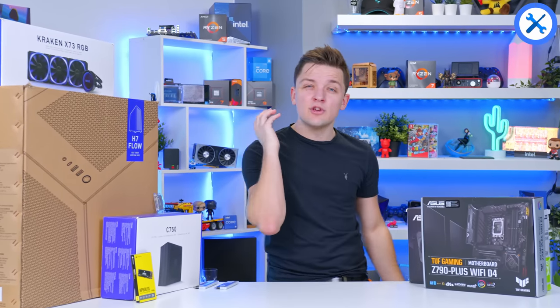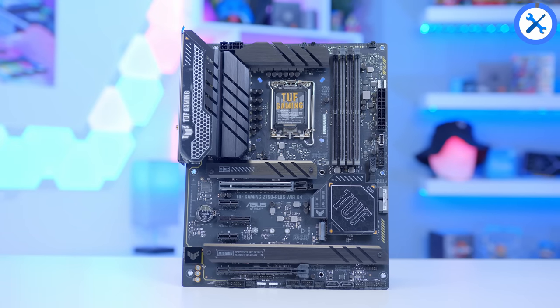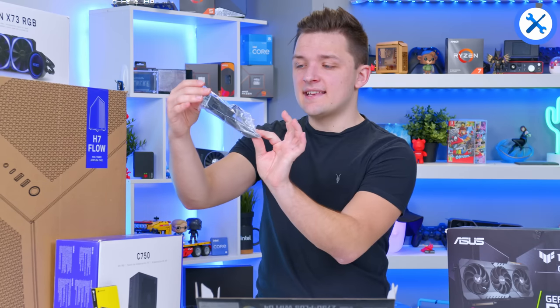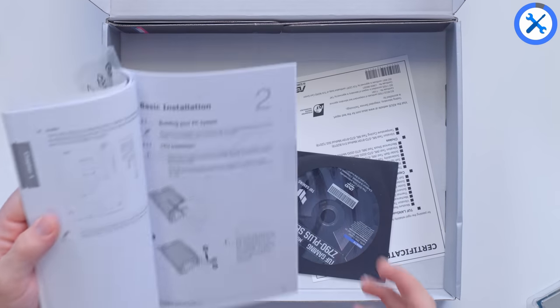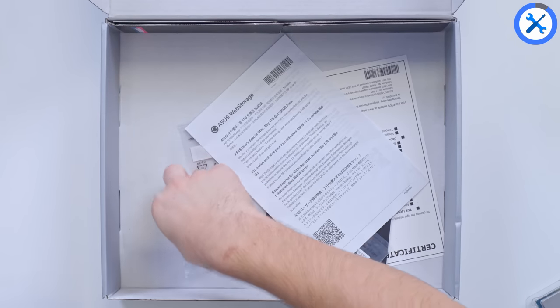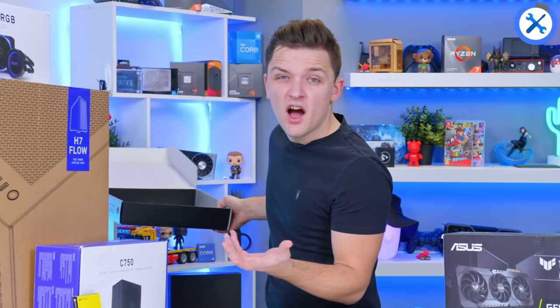Now it's time to put it together and I'll be showing you how to do it as we go so you can follow along. The first bits you'll need are the processor, the memory, the SSD and the motherboard — this will allow you to complete what we call the motherboard assembly. Inside the motherboard box, alongside the motherboard itself, you'll also find an integrated Wi-Fi antenna that magnets onto the case and screws into the rear I/O, a manual, SATA cables for older SSDs and hard drives, and small bags with M.2 screws — keep hold of these as they might come in handy later.